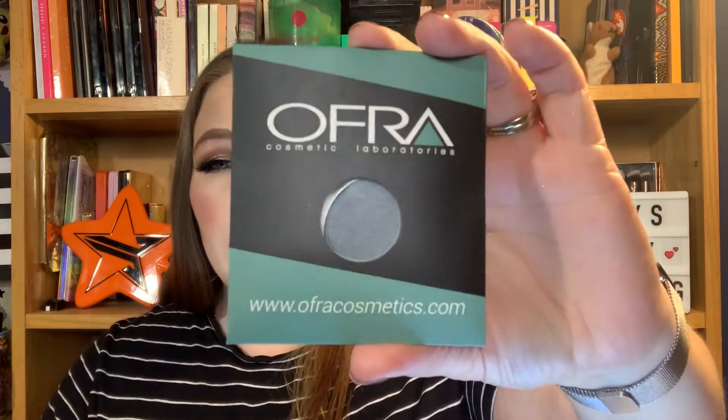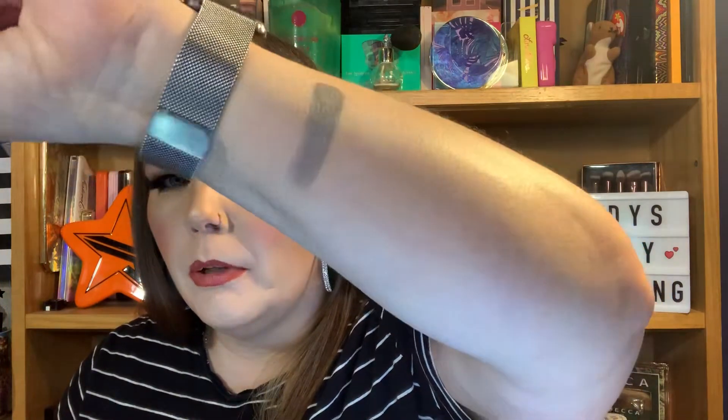The next item is an eyeshadow — it's an eyeshadow foil. We did get the empty palette a while ago, we got like the banana cream with it, so we have a Z palette for this. I'm really excited to see what this looks like — it's a nice size pan. I do not have any of Ofra's eyeshadows so this is interesting. Oh my goodness, you've seen how well that went on in one swipe. Very pretty, love it.